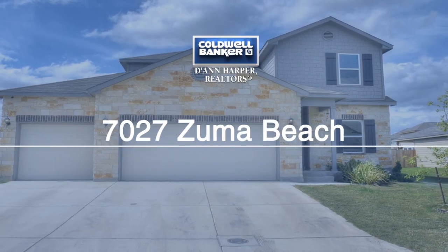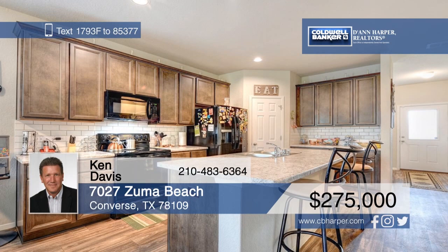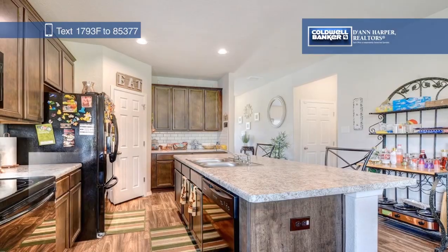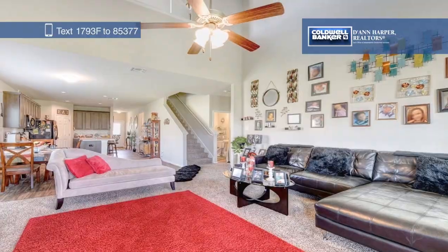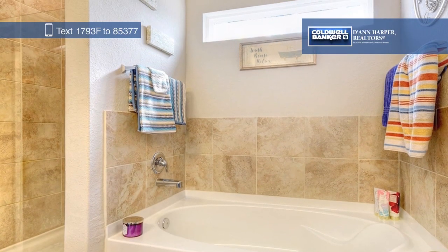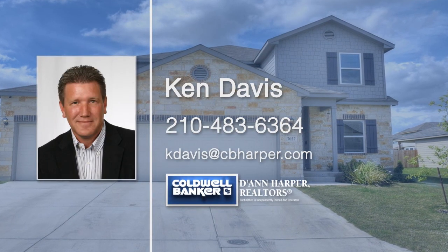Just over one year old, this spacious five-bedroom, three-and-a-half bath home in upcoming Horizon Point is the home you've been looking for. The lovely kitchen boasts a large island and tons of cabinet space. The master bedroom is downstairs with a private bath. Enjoy outdoor living in the extra-large yard with a covered patio. Offering easy access to I-10, this home won't last long. Make it yours today with a call to Ken Davis.